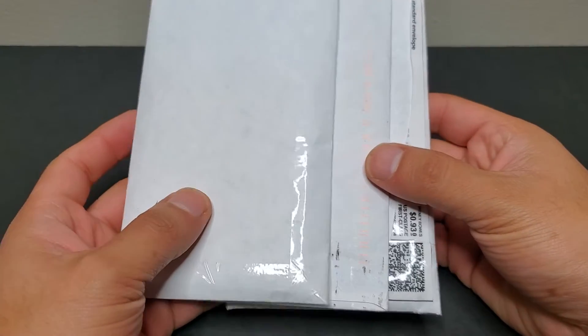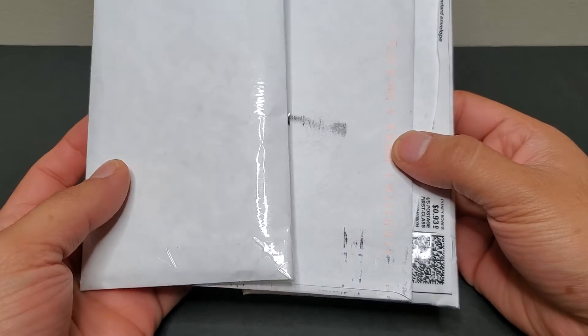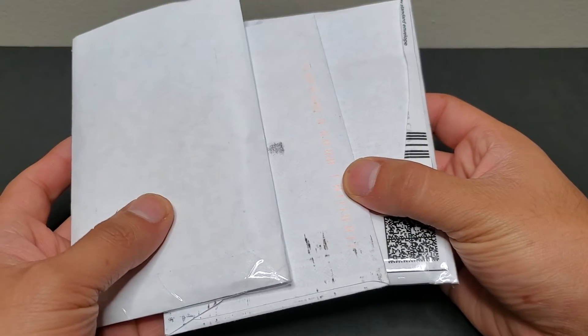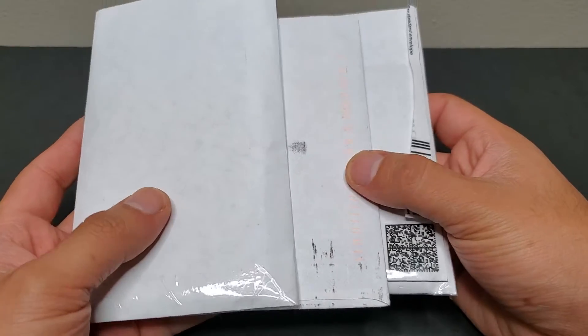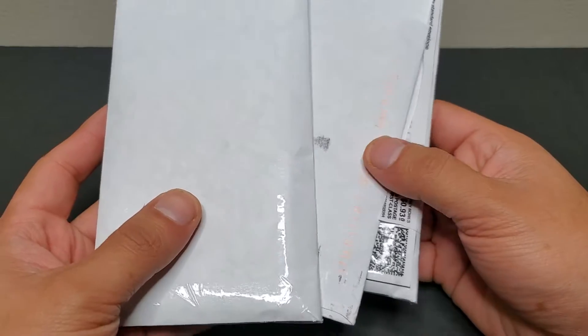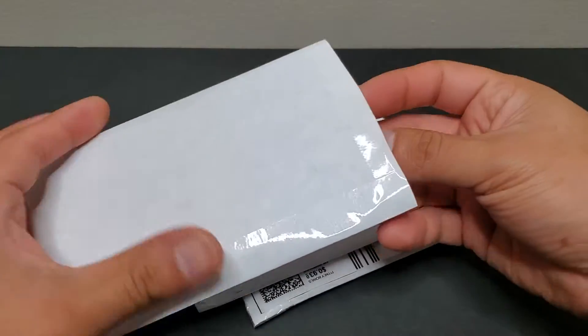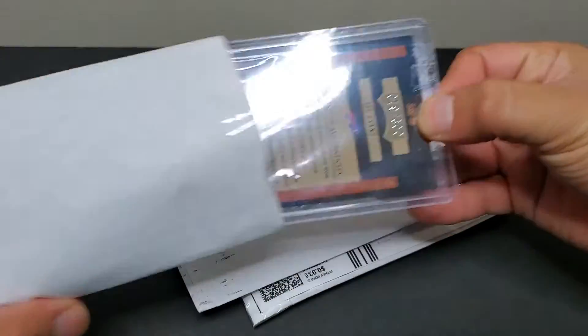What is up you guys, Gomzy Cards here bringing you guys an eBay auction mail day. I did pick up three cards off of eBay, one of them in an auction, and I wanted to show you guys the cards that I won on eBay for my personal collection.